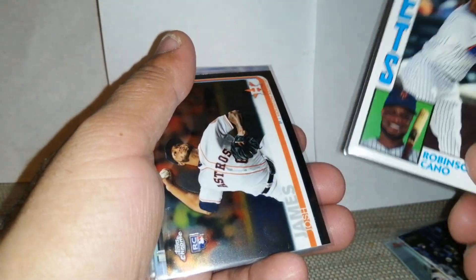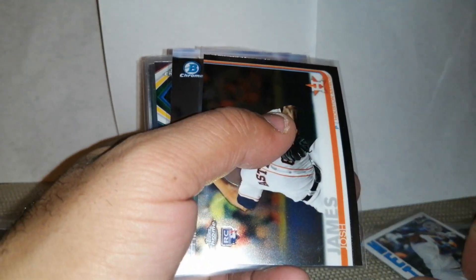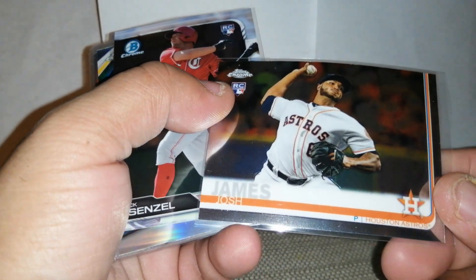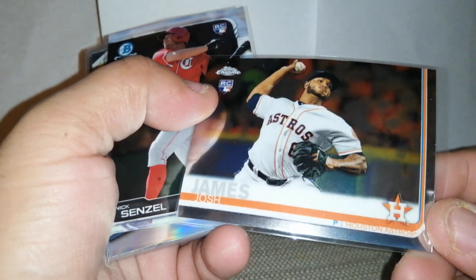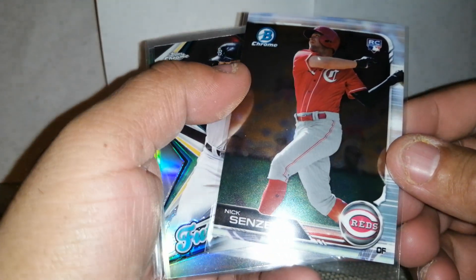I guess you would consider this an insert of the 80s — I forget which one, 84 or 85. Josh James... I might be wrong. I'm just too tired, it's really late at night.